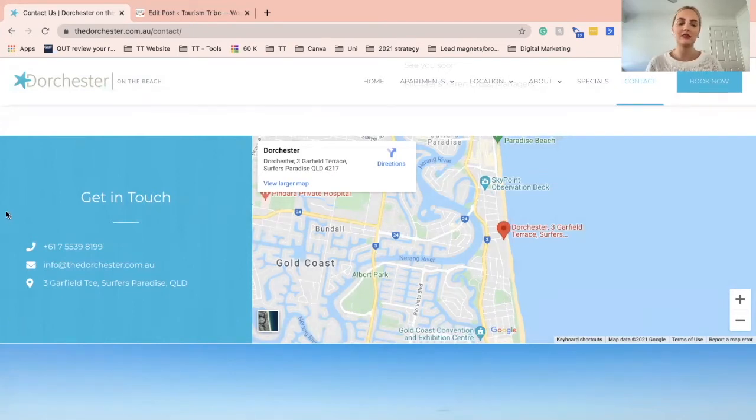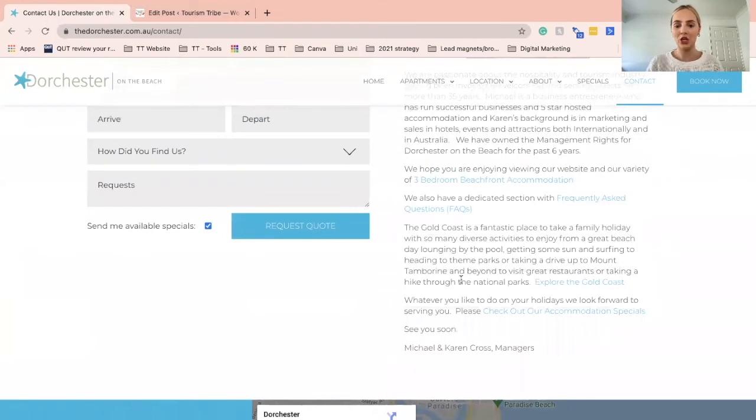They have included their phone number, email address, physical address, a map, directions, and a link to the FAQ page. But like most businesses, accessibility information and COVID opening hours are still missing. This is completely normal, as a lot of businesses forget to consistently update their Contact Us page. That's why this actionable item is so important — it's a great reminder to go back, review your Contact Us page, and make sure you have all of the most up-to-date, important information as highlighted in our checklist.